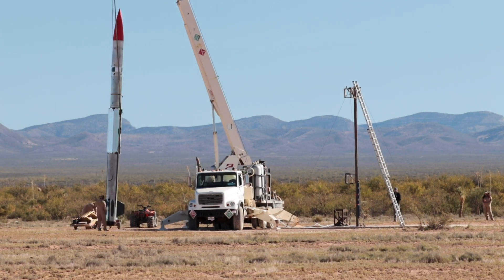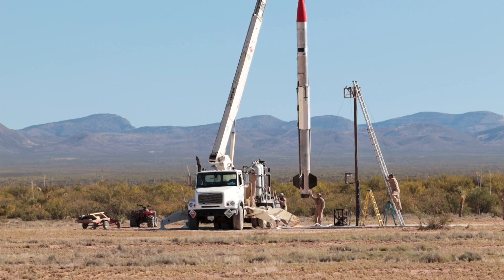Control, arm ignition sequence. Launch Control, ignition sequence is on.